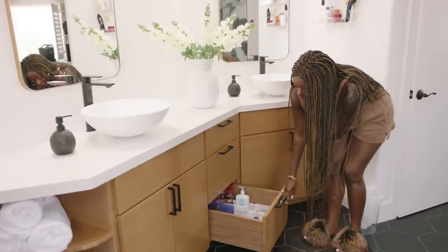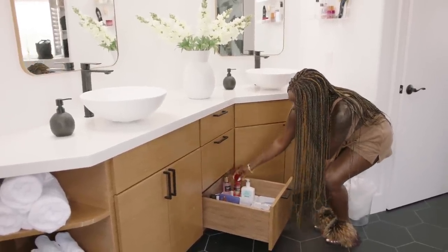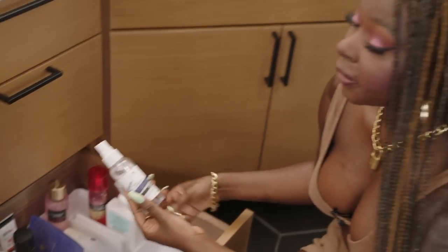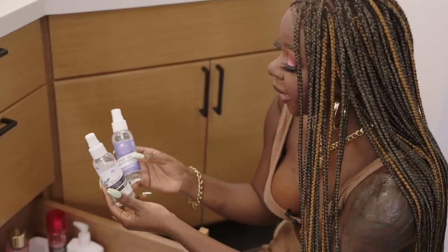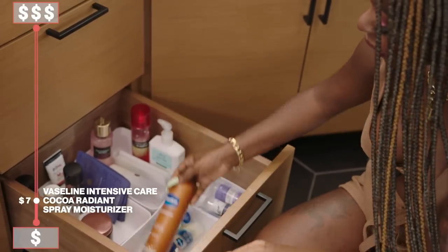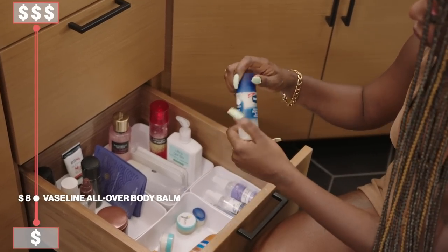Right here on the bottom I just have body spray, though I don't use these as much. I do like to wax my armpit myself, so I have the pre and after wax spray that I keep in here. And some Vaseline spray, because I do like Vaseline, and we have some Vaseline all over the body balm.